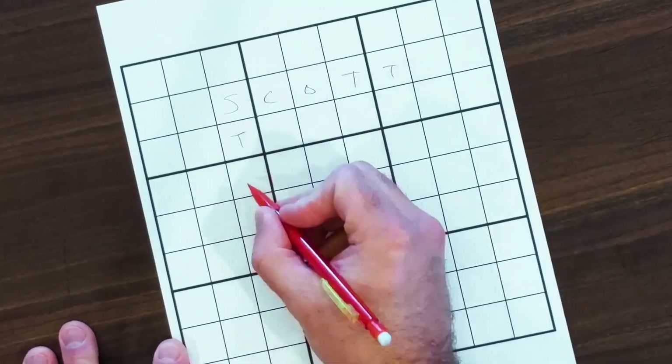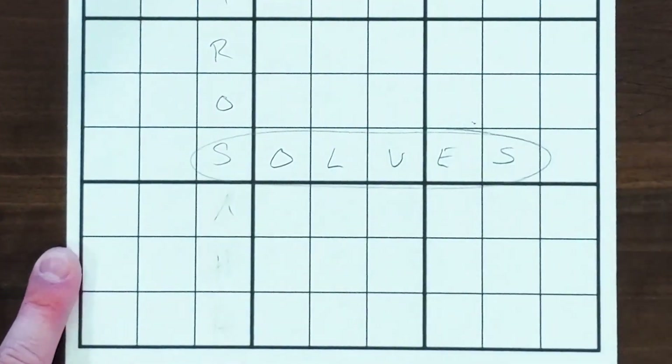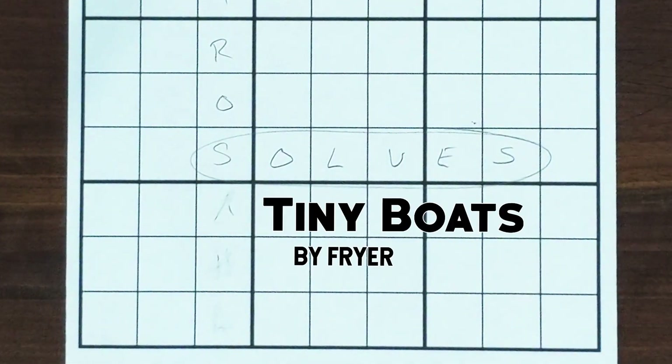Row, row, row your boat, gently down the stream. Merrily, merrily, merrily, merrily.